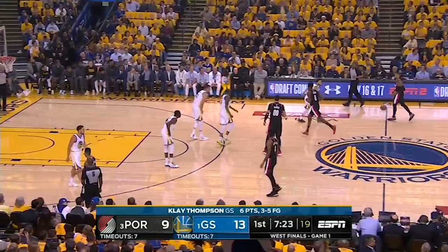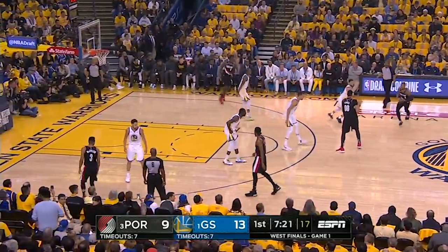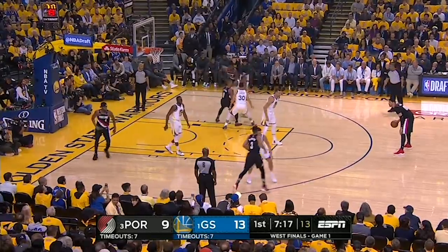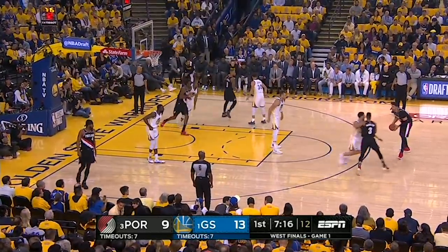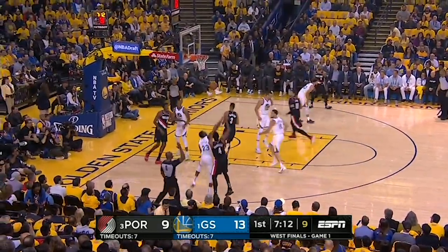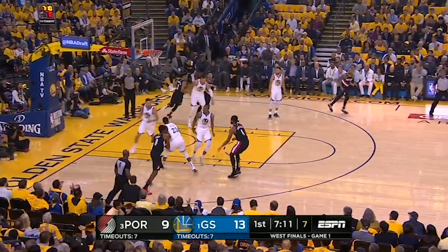I have to imagine attacking Curry was a priority for Portland, and the Warriors put him on CJ because they didn't want him dealing with Lillard. But on this possession, Curry starts out on Lillard, but he gives it up immediately, doesn't get it back, and with Klay completely denying CJ the ball and Draymond intentionally ignoring Harkless, the Blazers have no choice but to go to him, and we all have to endure watching this shot get packed.